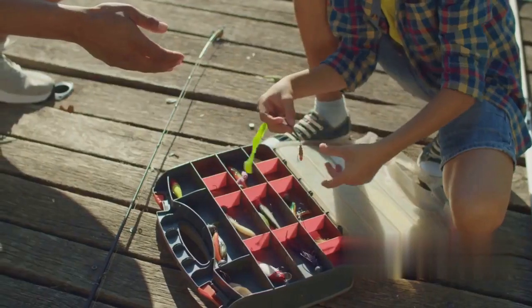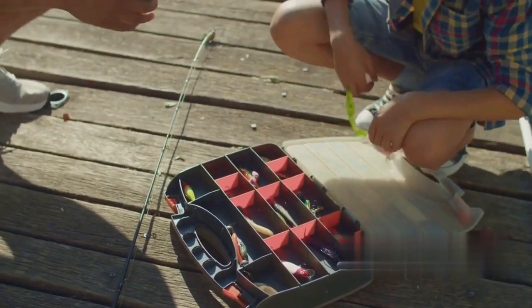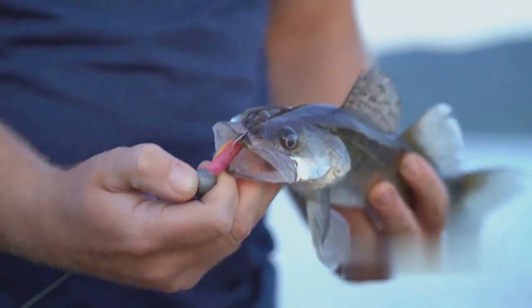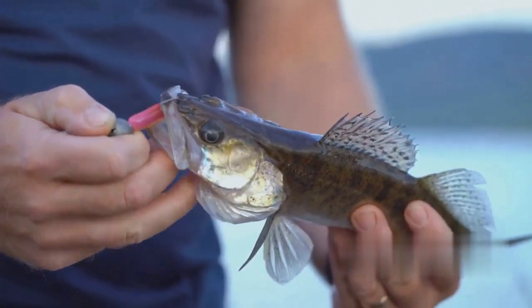Next, consider the color. Autumn calls for darker, more natural colors — think browns, greens, and blacks, colors that mirror the environment and the prey. But don't be afraid to throw in a little flash or sparkle. A bit of shine can catch a pike's eye and draw it in.